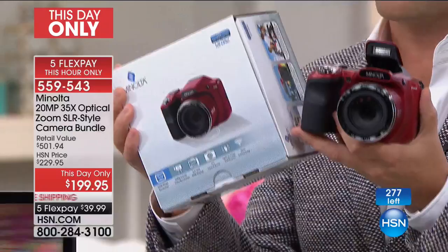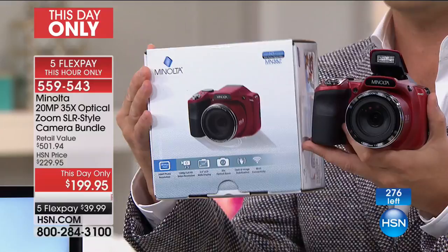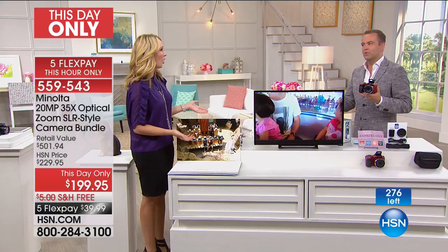This is a $349 camera, and that's why this is such a compelling this-day-only offer. We reduced the price by $150 — $349.95 is the recommended retail price — and for one time only you get it for $199. And we throw in a ton of great software as well.